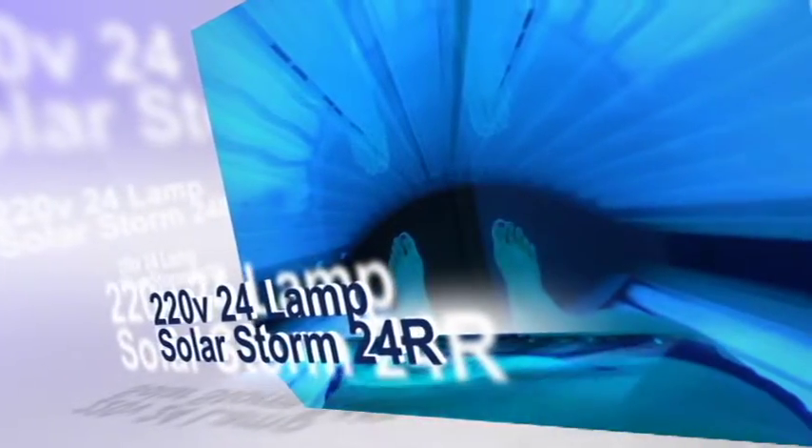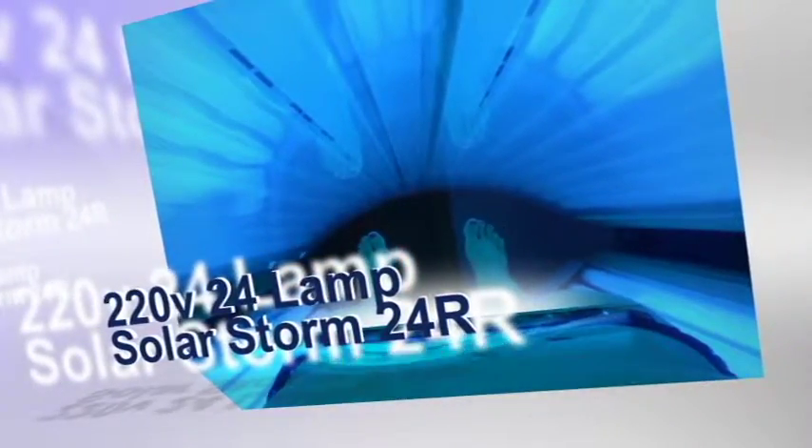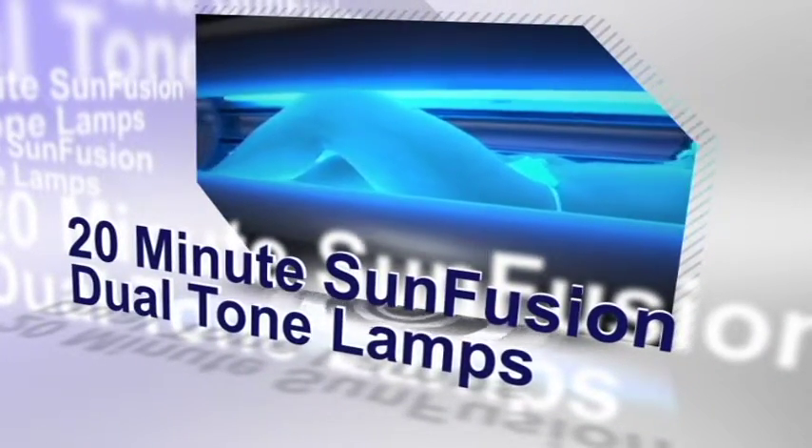Our 220-volt, 24-lamp SolarStorm 24R has an oversized tanning surface with plenty of room, polished aluminum reflectors and enclosed tunnel, 20-minute Wolf Sun Fusion dual-tone lamps, and delivers a deep, even tan that you didn't think was possible in a home tanning bed.